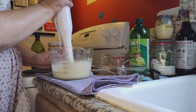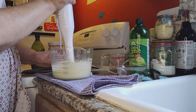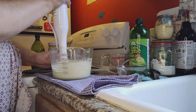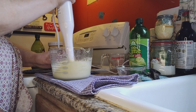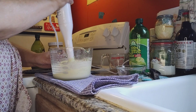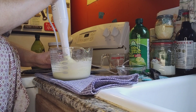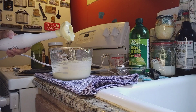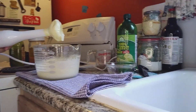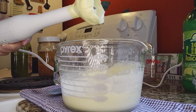They say to beat it for two minutes and I'm pretty sure I've gone over that, but I'm going to go ahead and continue to beat this just a little bit longer. I want you to see how creamy that is.